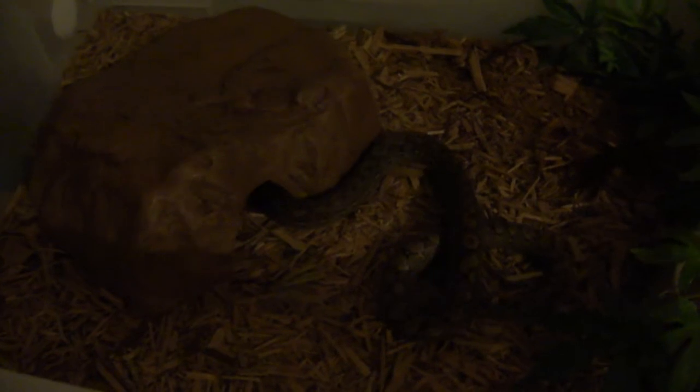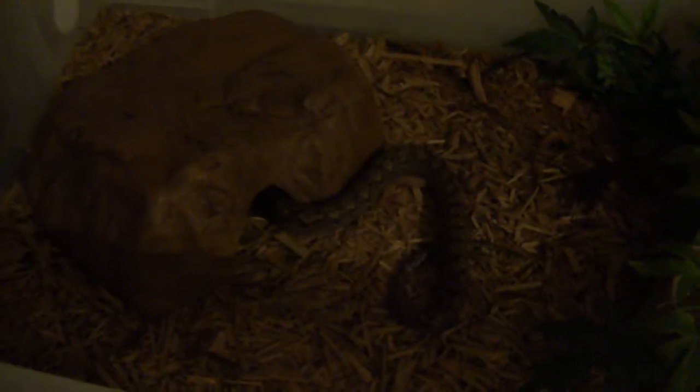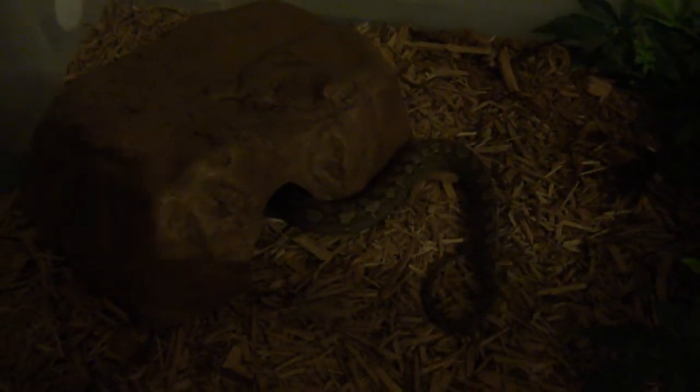What's up peeps, this is a quick update on my dwarf retic olive. You might have seen in my first video of her — I don't know, six or seven months ago — couldn't really get near her, she was just horrible, striking everything. So yeah, I've just took the lid off her rub, as you can see she's pretty tiny still, but I'm just going to show you what she's like now after about six or seven months.